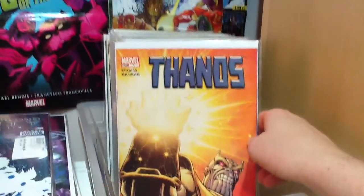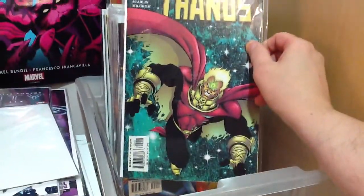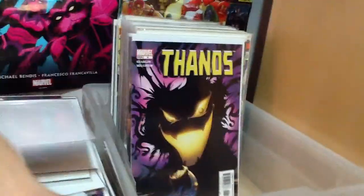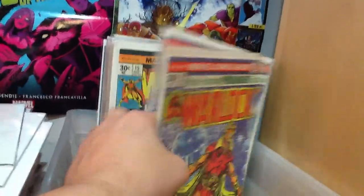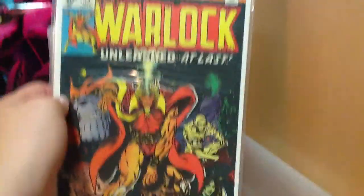There was a Thanos series from a few years back. Number one, number two with Adam Warlock — he had the soul gem on there — number three, number four, number five, number six, number eight, number 12, and out of order number 11. There was a free comic book day issue that was a little preview of the Infinity thing coming up. Another issue of Warlock, two issues of number nine. Some more Thanos covers — Warlock, Thanos, Pip the Troll, Gamora — and number 15.